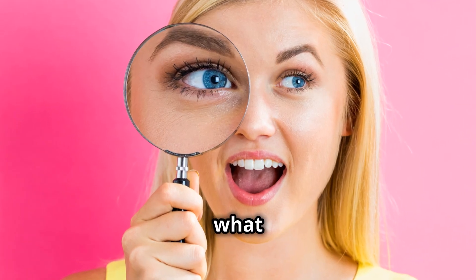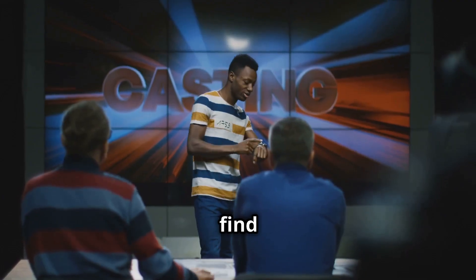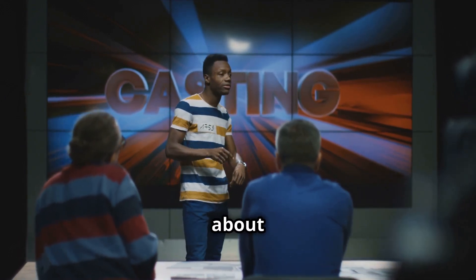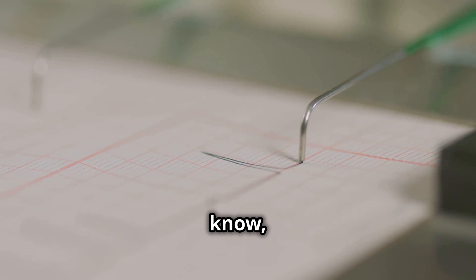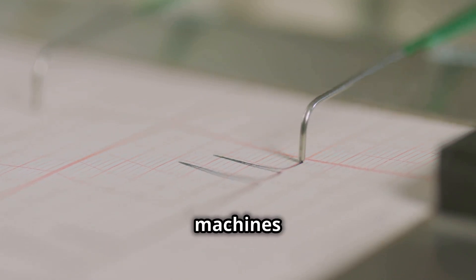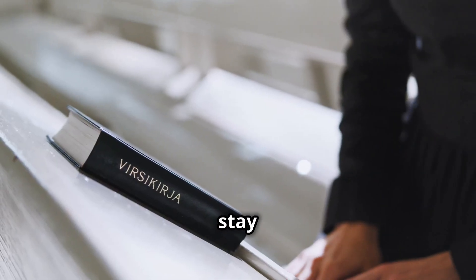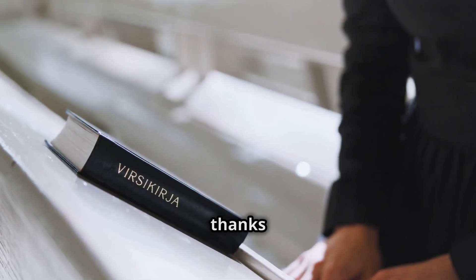You might be surprised at what you uncover. And hey, if you find yourself getting really good at this, you can always apply to be on a reality TV show about lie detection — you know, the ones where they hook people up to machines and analyze their every blink. But until then, stay curious, stay vigilant, and as always, thanks for watching.